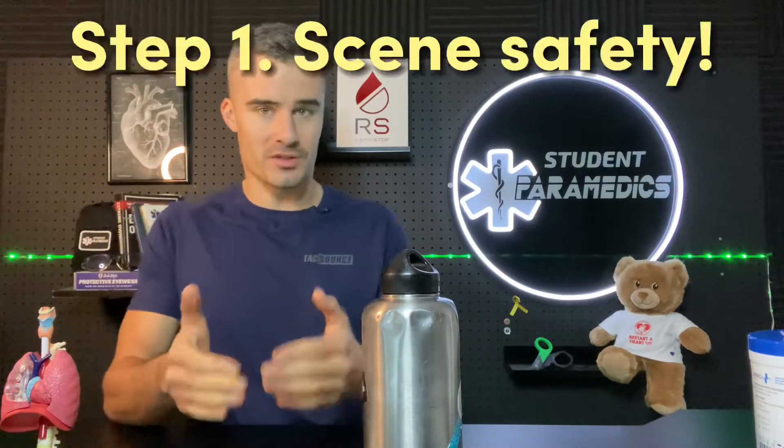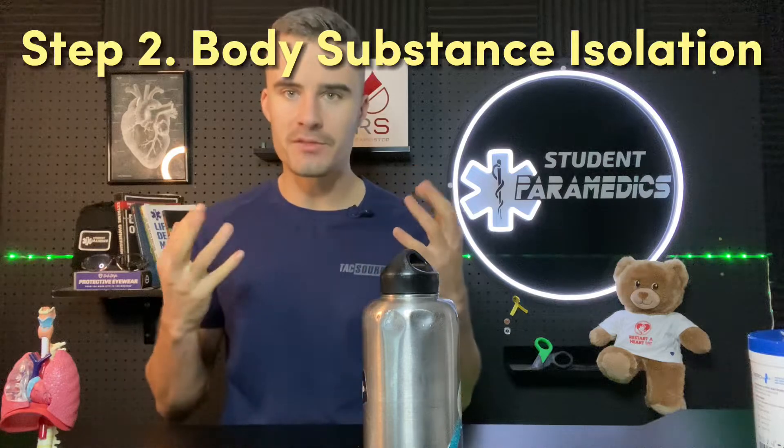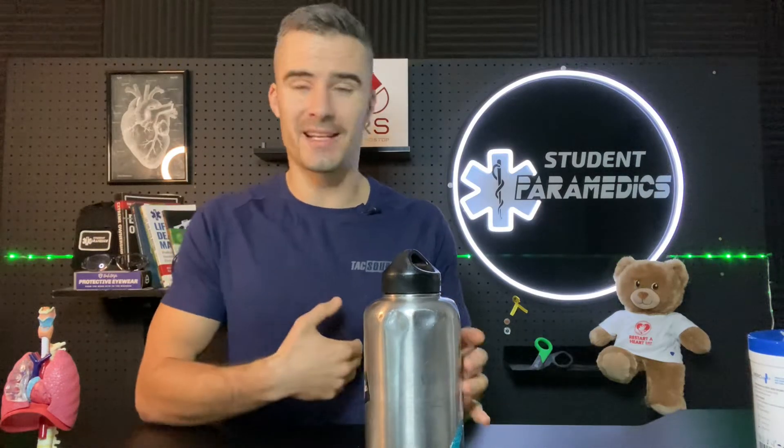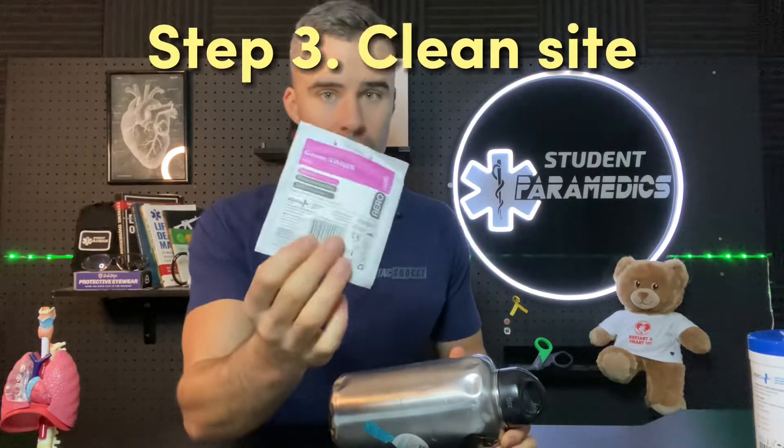First things first when managing someone with a sucking chest wound: you want to get yourself and the patient away from the danger which caused that chest wound in the first place. Then make sure you're wearing gloves to protect yourself from body fluids leaking out of that chest wound. You want to clean all the area around that chest wound with a gauze or a towel — whatever you've got — just to dry that surface so that the adhesive will stick to the skin.